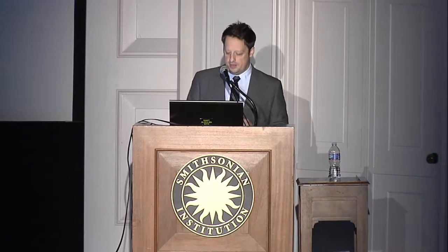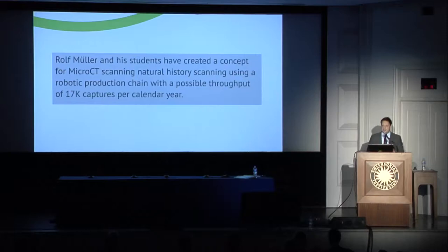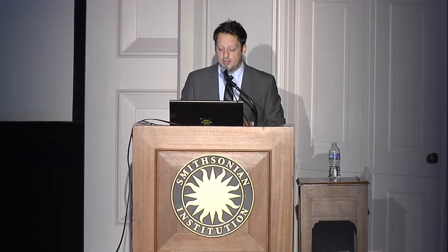Rolf Mueller is associate professor in the Department of Mechanical Engineering at Virginia Tech and Taishan professor of Shandong University, Virginia Tech International Laboratory. Rolf and his students have created amazing concepts for micro CT scanning natural history specimens, specifically wet specimens, developing a robotic production chain with a possible throughput of 17,000 captures per year. He's micro CT scanning wet specimens, which are very difficult to document, and he's also addressing the object handling problem — how do you safely get objects from where they reside in the collection to the scanners?